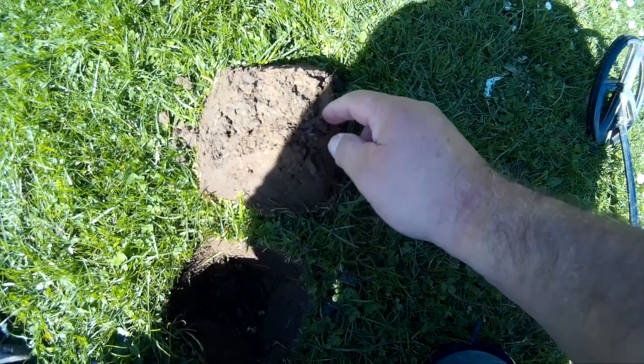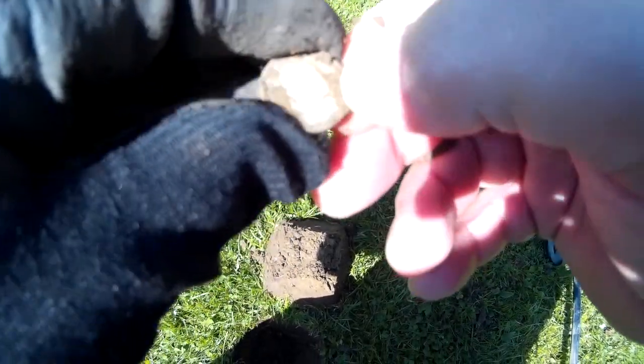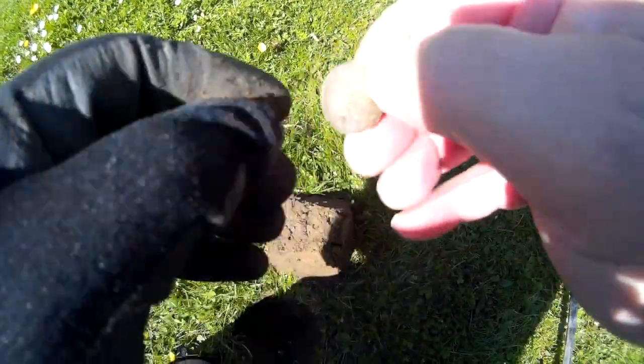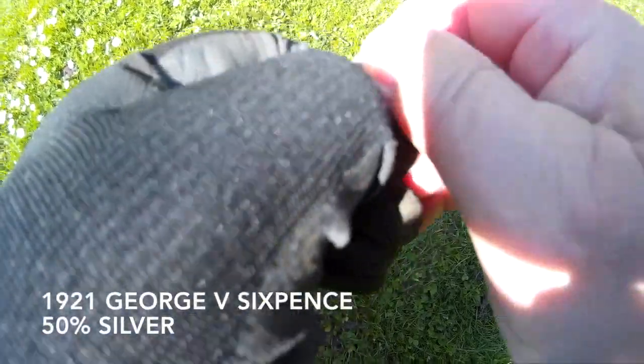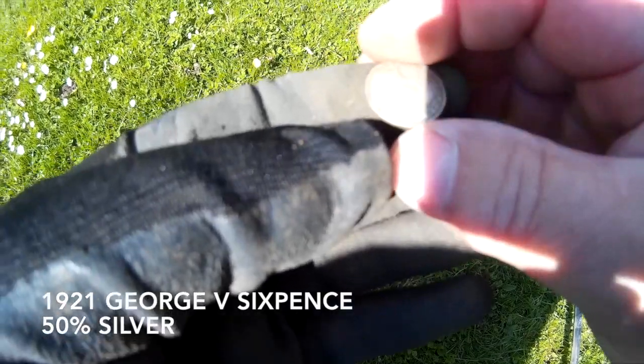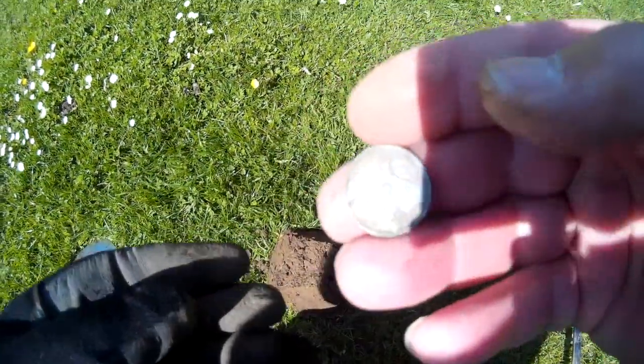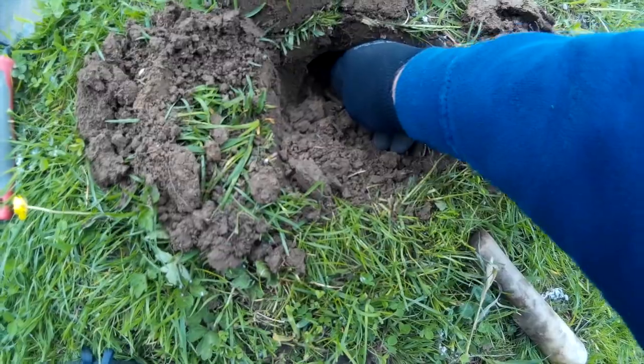In here I think we've got ourselves a little coin - it looks like a sixpence. Oh yes baby, it's a sixpence, George the Fifth! Look at that - the date is 1923. I can't remember the silver content at 1923 but it's more than 50%. Very nice, thank you very much - one silver sixpence.